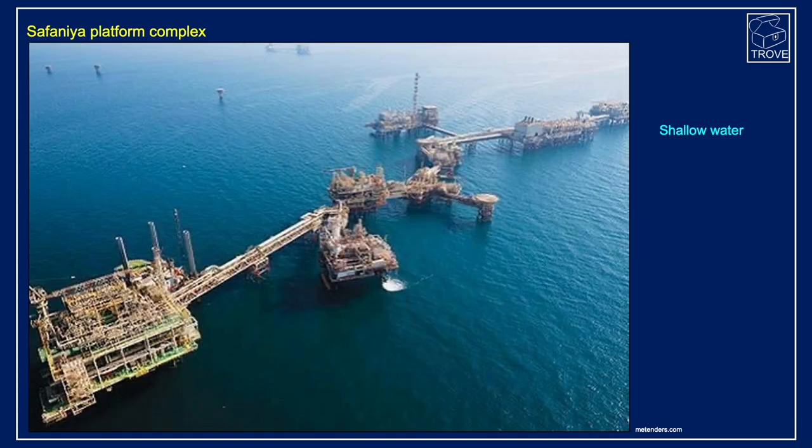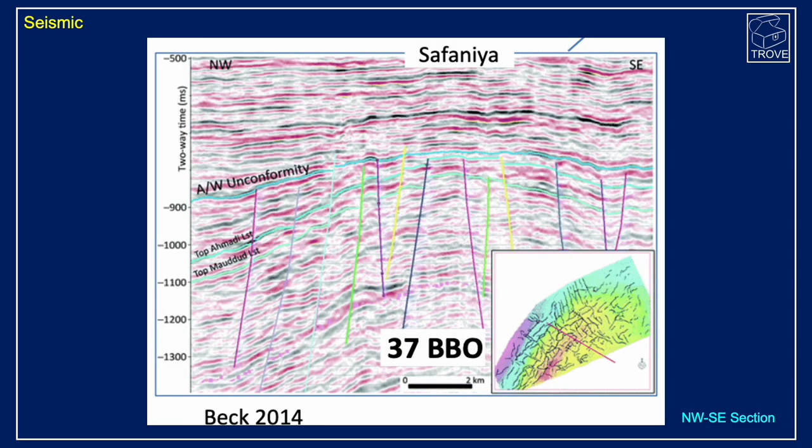Here's a look at one of the offshore complexes, and you can see there are a huge number of platforms associated with Safaniya. On the seismic, you can see it's just a very, very large structure. The principal reservoir is between the Aruma limestone and the Maddud limestone — this interval is quite easily mapped out.